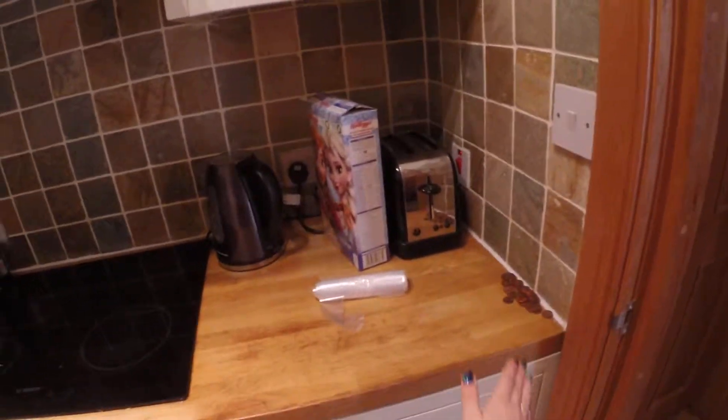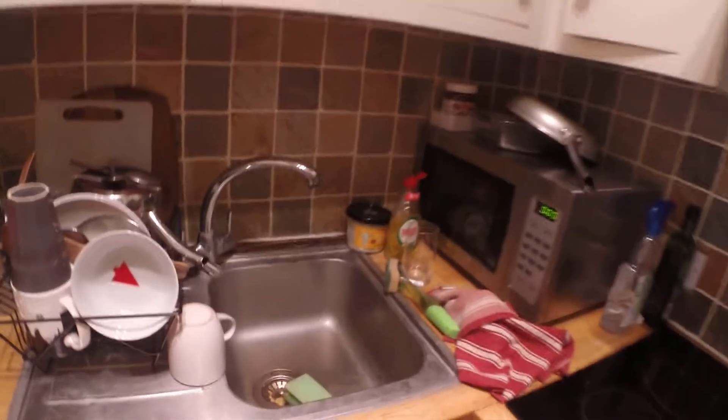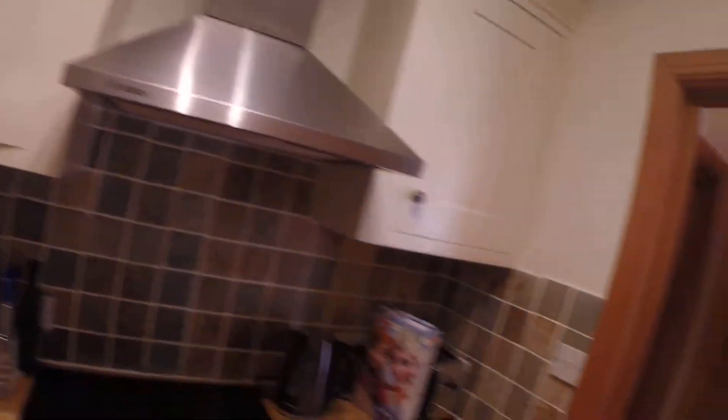And here we have a kitchen. We got a toaster in here, we have a pot, also we have an oven, a microwave, we got a sink, and also we got a washing machine in here with a dryer. This kitchen is pretty small but it's fully equipped so you will find everything that you need in here.